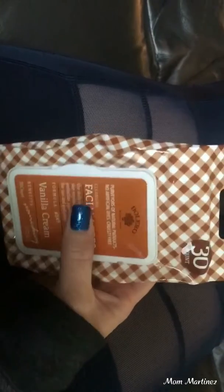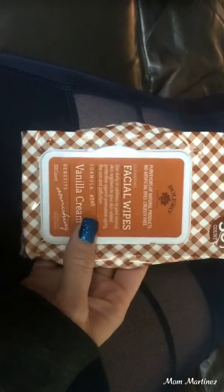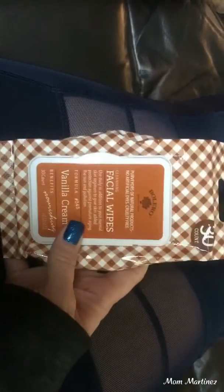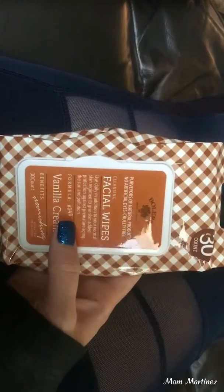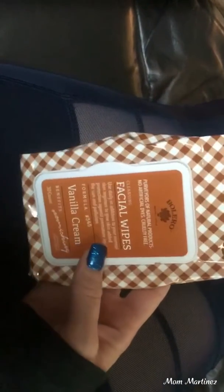I got them at the Dollar Tree. I did buy two of them at a time, cause that's all they had. If I see them at the Dollar Tree again, I definitely will pick them up, which was a really good deal. Cause I've seen them at Family Dollar for like two or three dollars, but hey, Dollar Tree — you can't beat that, you know?